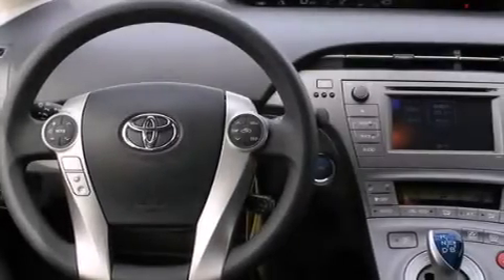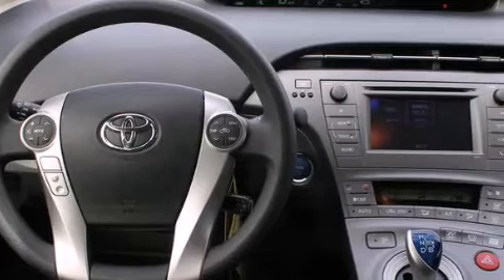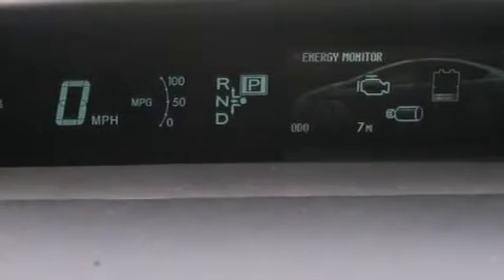The following features are also included: air conditioning, a pass-through rear seat, cruise control, a CD player, and an illuminated driver's side vanity mirror.